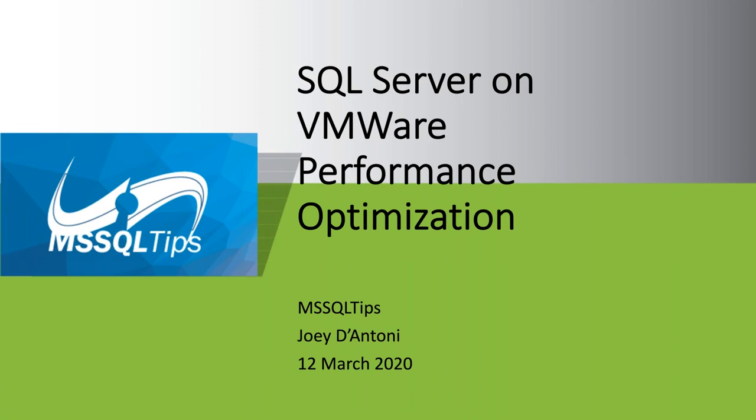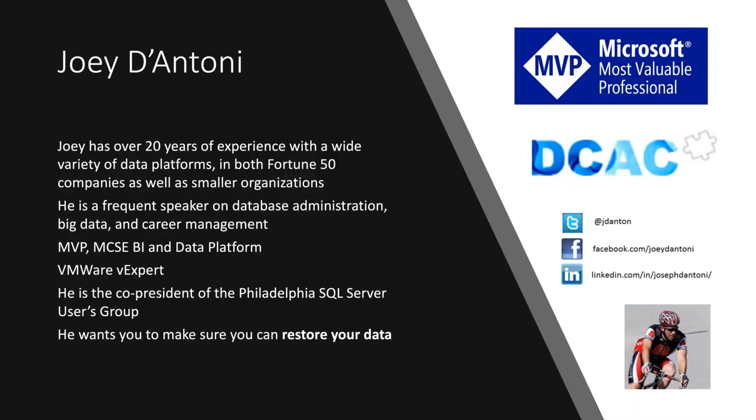I'm Principal Consultant at Beneturian Associates Consulting, a Microsoft Data Platform MVP, and also a VMware vExpert. You can find my blog at Joey D'Antoni. If you have any questions that we don't get to, just hit me up on Twitter at @Jaydan Khan.